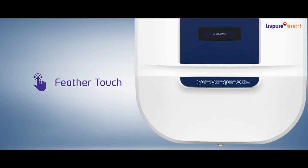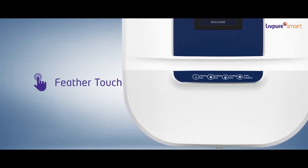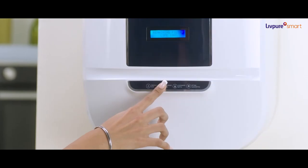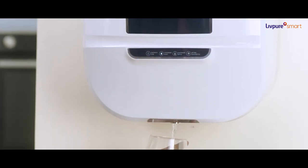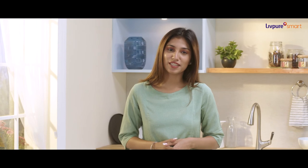Its feather-touch interactive touch panel makes the dispensing experience delightful. Smart customized water dispensing offers the convenience of dispensing one glass, one bottle, and continuous flow. PLATINO PLUS COPPER is more than just a water purifier — it's a step towards conscious and intelligent living.